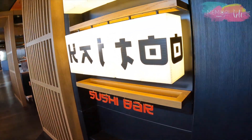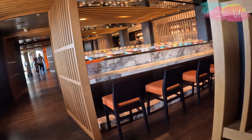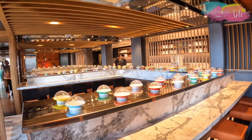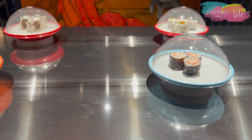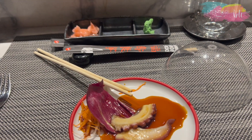Fui experimentar o Kaito Sushi Bar: sentamos no balcão e há uma esteira onde o chef vai colocando os pratos para pegarmos. Durante 45 minutos podemos comer à vontade, e se não vier o que você quiser, pode pedir ao garçom que traz na mesa.